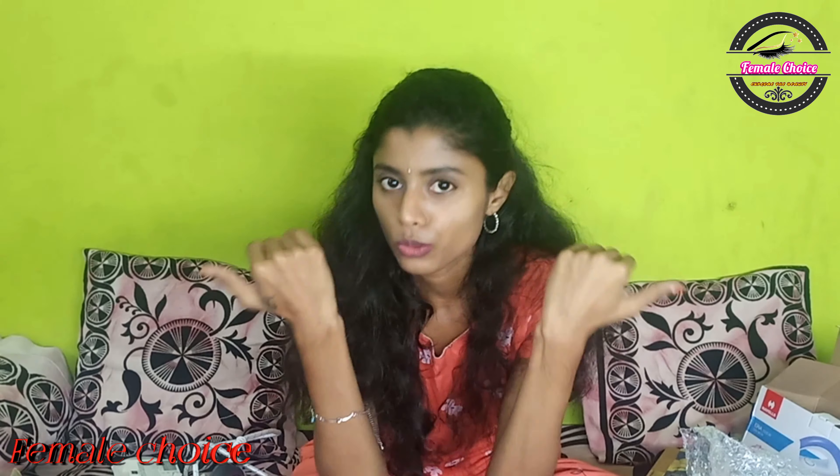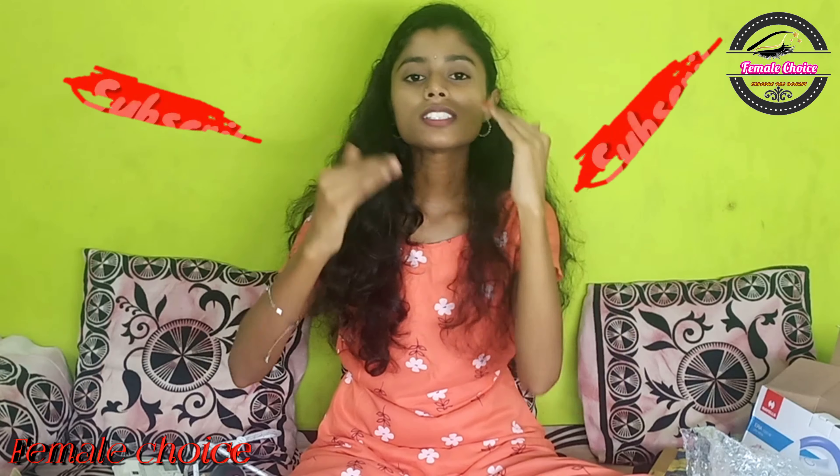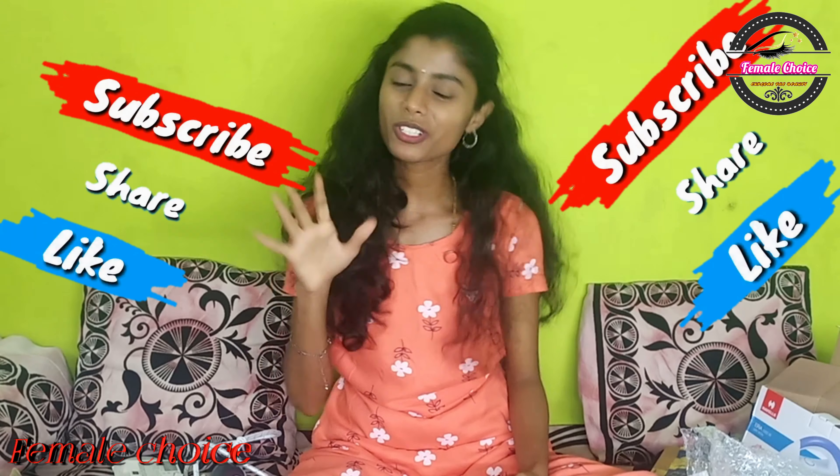If you enjoyed this video, please like, share and comment. If you enjoyed this video, please like, share and subscribe. See you next time. Bye-bye.